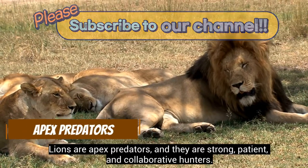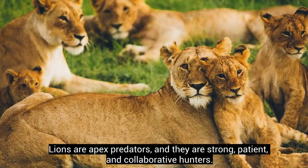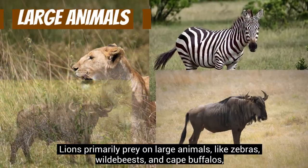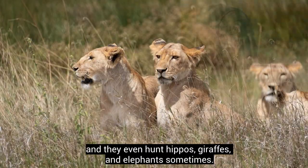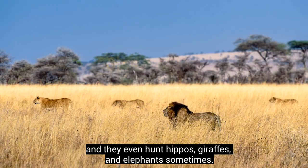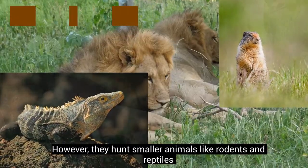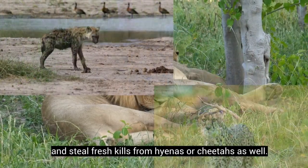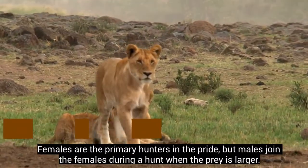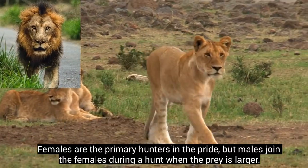Lions are apex predators and they are strong, patient, and collaborative hunters. They primarily prey on large animals like zebras, wildebeests, and cape buffaloes, and even hunt hippos, giraffes, and elephants sometimes. However, they also hunt smaller animals like rodents and reptiles, and steal fresh kills from hyenas or cheetahs. Females are the primary hunters in the pride, but males join the females during a hunt when the prey is larger.